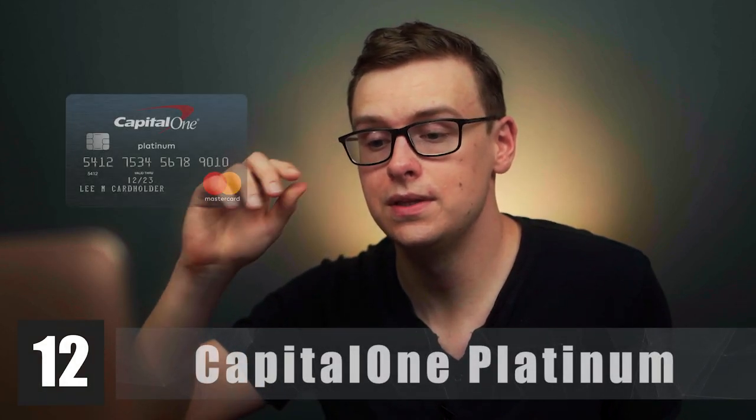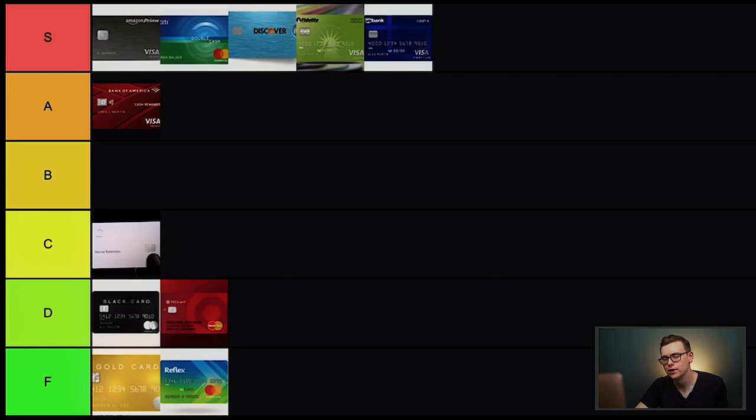Next is the Capital One Platinum. This card doesn't offer cash back, perks, or sign-on bonuses, but it's known for being very easy to get as a beginner. If you have no credit history, there's a very good chance you can get this one. I think there are better options on the list if you're smart about using Credit Karma to check approval odds. For that reason, I'll put this one in B tier.